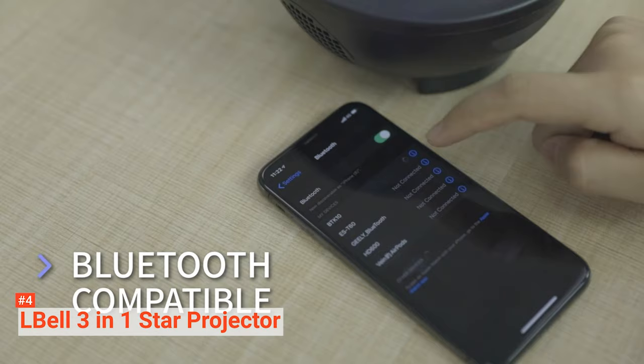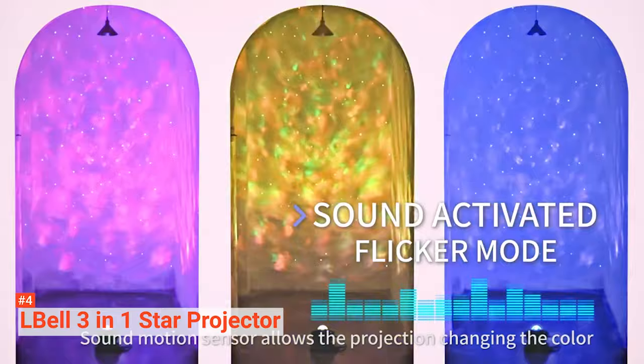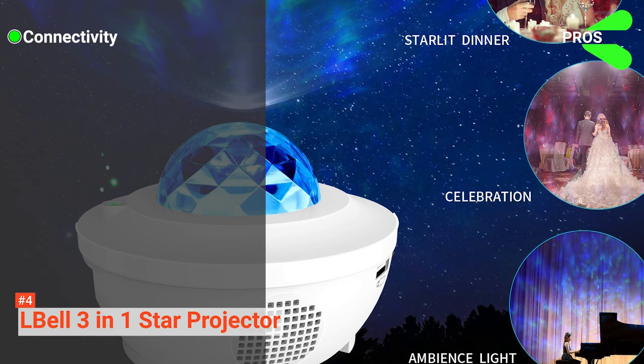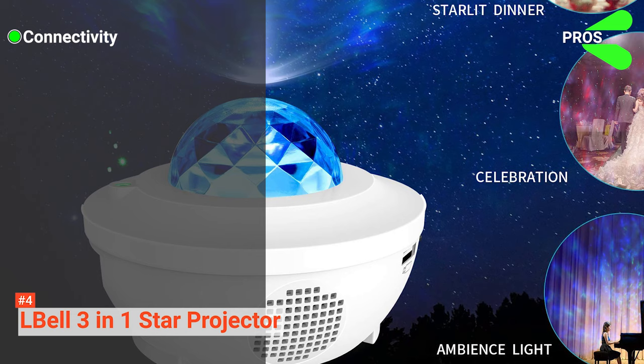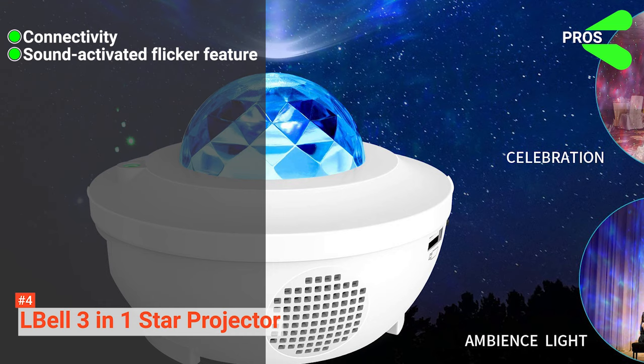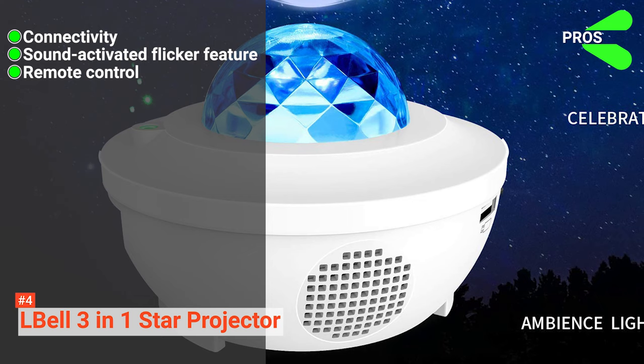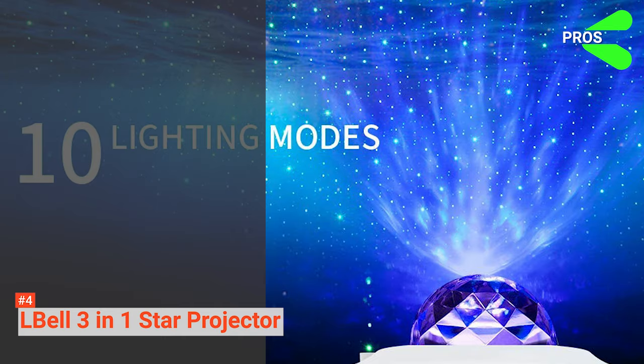This projector includes a sound-activated flicker feature that enables the projection to change color according to sound. You can also listen to music via USB or connect through its Bluetooth speakers. A combination of starry sky projections and great music creates a soothing and romantic environment. You can pair the Elbel 3-in-1 Star Projector with your iPad, cell phone, or tablet via Bluetooth or USB. Its sound-activated flicker feature changes colors depending on the rhythm of music or clapping your hands, adding a disco effect. It also comes with a remote control for comfortable operation.